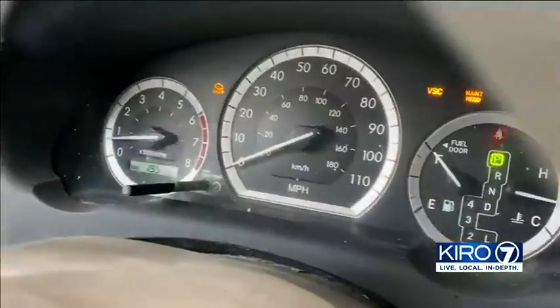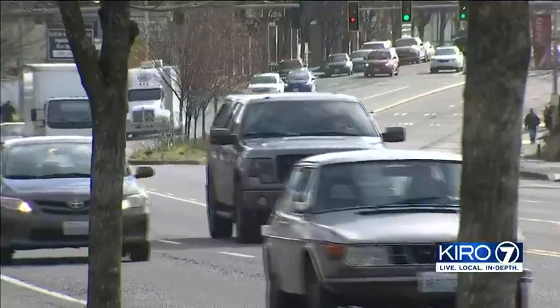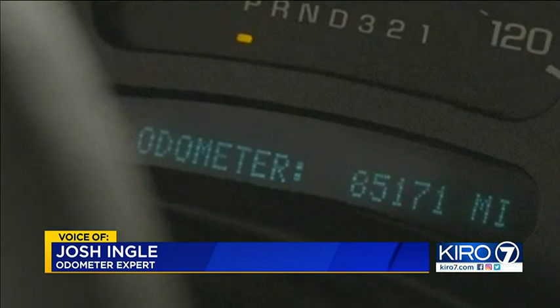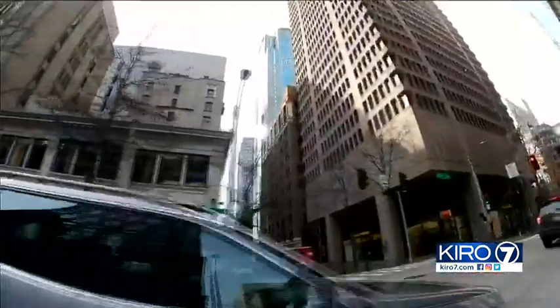When buying a used car, you expect the electronic odometer to be accurate and tamper-proof. But that thinking is backwards. If you look at the odometer right now, I've got 265 showing, and we go to 85 that quick. This automotive expert is rolling back 180,000 miles on this odometer in seconds.